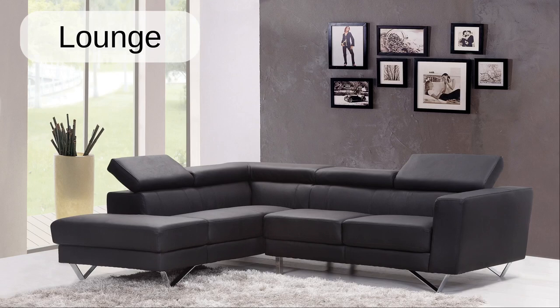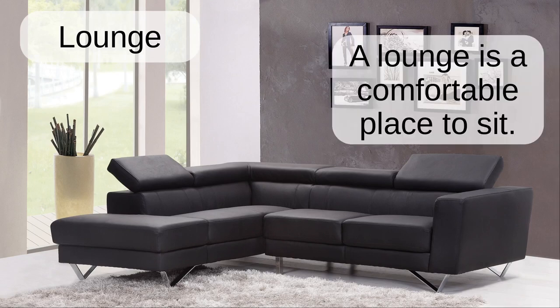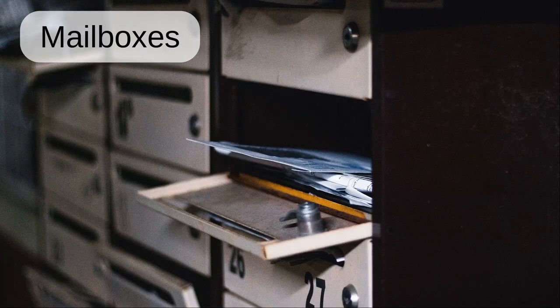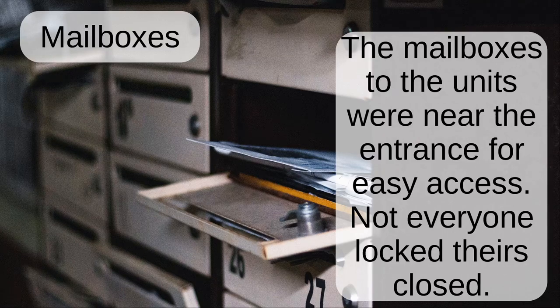Lounge. A lounge is a comfortable place to sit. Mailboxes. The mailboxes to the units were near the entrance for easy access.